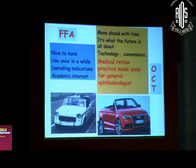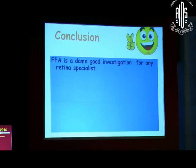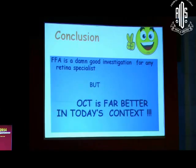Coming to the final couple of slides — FFA is a good machine, it is nice to have in the clinic and use it once in a while, but with limiting indications. OCT is the technology that has come in the last 10 years — it has made retinal disease management easy for general ophthalmologists and it is what the future is about. I don't deny that FFA is a very good modality for reading the circulation, but we need to understand that in today's context, the OCT is a far better machine.